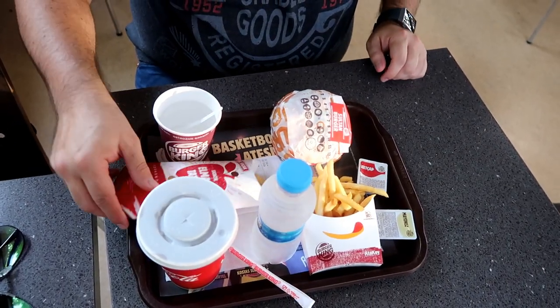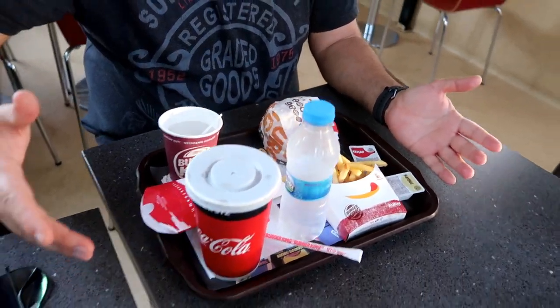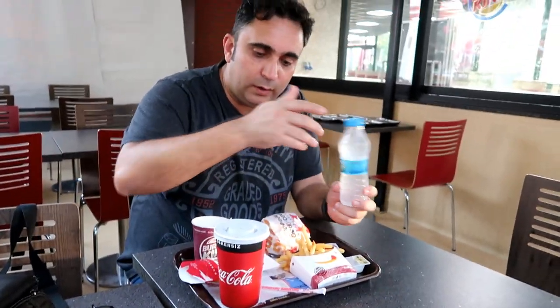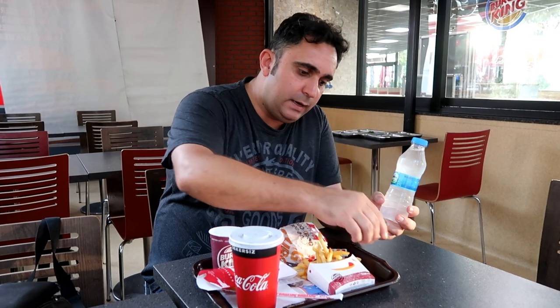So not bad for 20 TL, roughly $5. Yeah guys — $5 gets you bottled water, Coke, apple pie, tea, the Sultan Burger, chips, plus your sauces and mayonnaise.